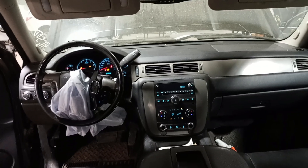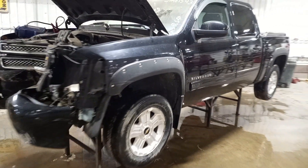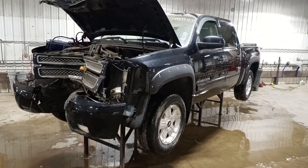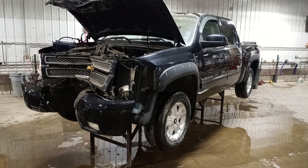Center console. Driver wheel bag deployed. I want to thank you for choosing Nordstrom's and visiting our Parting Out YouTube channel. Give us a call or go to nordstromsauto.com.